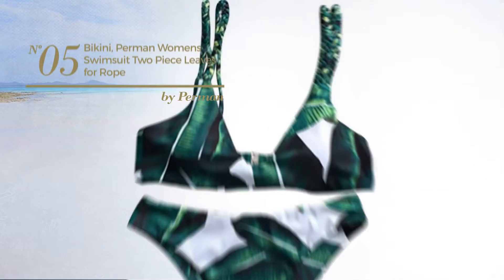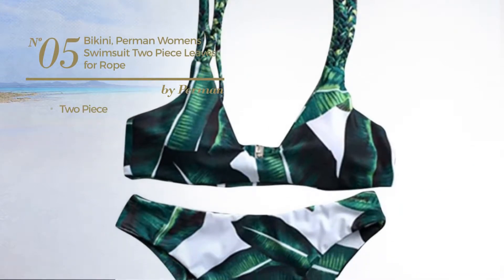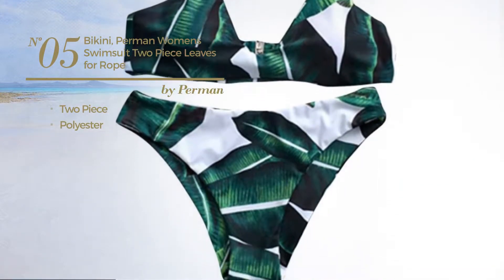Number 5, a two-piece swimsuit, made of polyester. Available uniquely in green color.